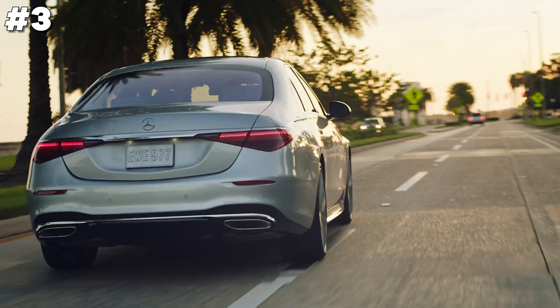The Land Rover Range Rover plug-in hybrid combines rugged luxury with eco-friendly innovation. This SUV offers a seamless blend of electric efficiency and traditional power, allowing for significant emission reductions without sacrificing performance. Inside, the Range Rover features a lavish interior with the latest in digital interfaces and comfort amenities, ensuring a premium driving experience. Perfect for both urban commuting and off-road adventures, it provides a versatile and sustainable driving solution for those seeking luxury and environmental consciousness in one impressive package.